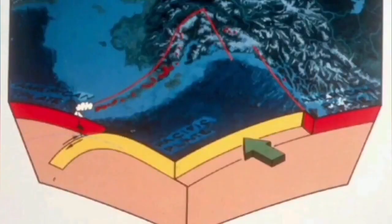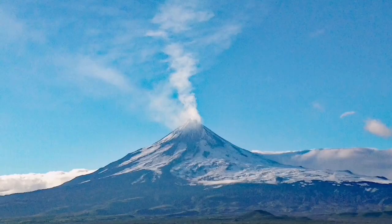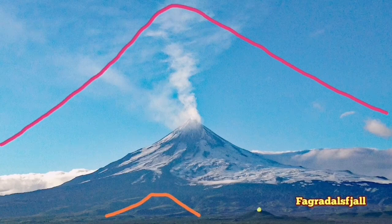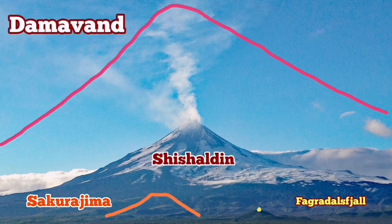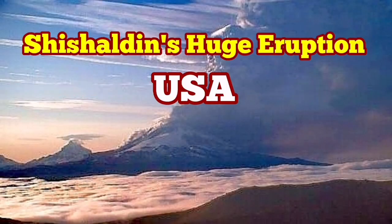The volcano is formed by subduction of the oceanic plate under the North American plate. Compared to something like the Fagradalsfjall volcano or Sakurajima, Shishaldin is quite large, but it is dwarfed by Mount Damavand, the tallest volcano in Eurasia. Mount Damavand is the biggest of them all, though it is currently in a dormant state and not actively erupting.